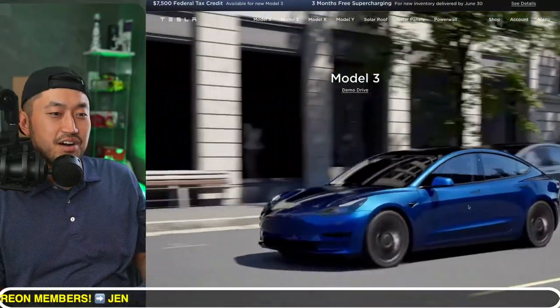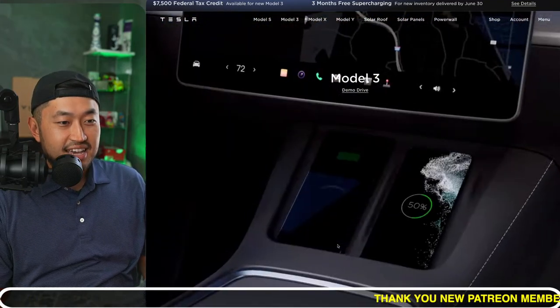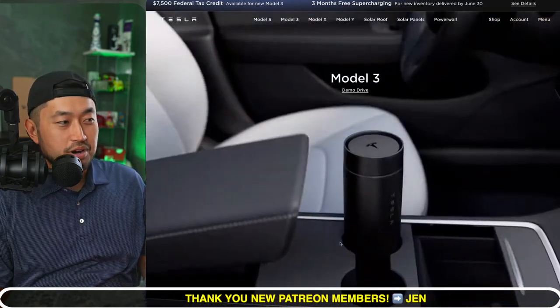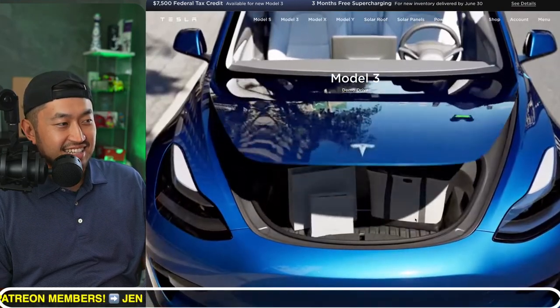Tesla has updated the website and now there's a special new video on the Model 3. I think it looks fantastic in this blue — I kind of wish I got it in blue, maybe a Model X in blue or even black. At the end of the day, though, you've got to follow whatever the best deal is.